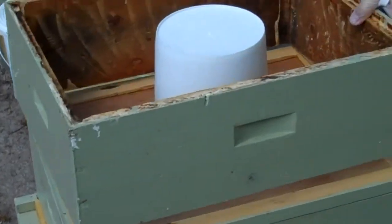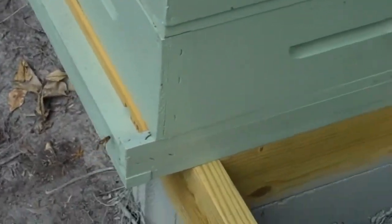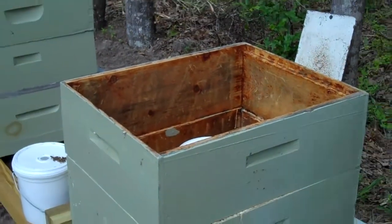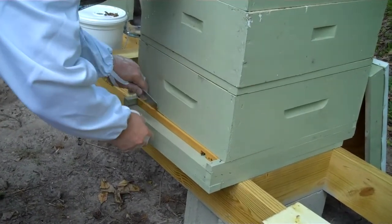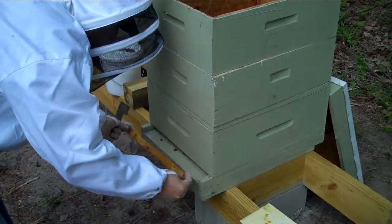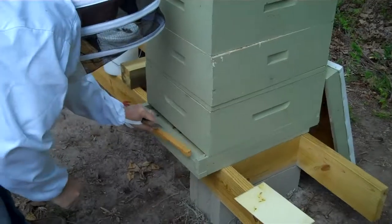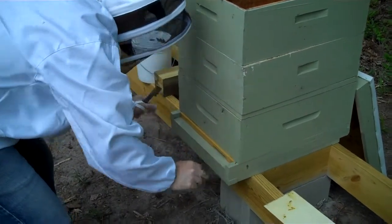I'm going to take off the entrance reducer and give them a bigger entrance. It's glued in pretty good. I'm just going to flip it to the bigger entrance. They love that.